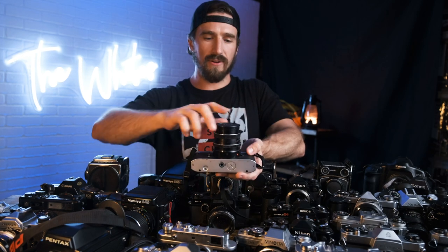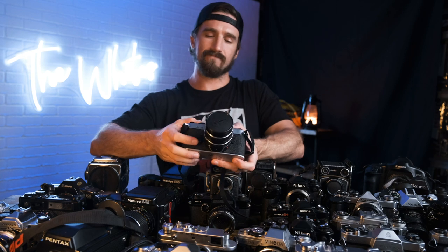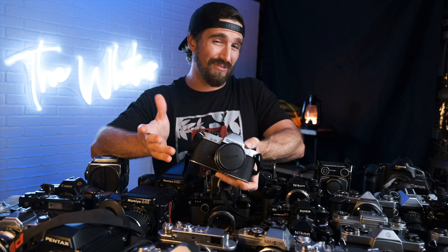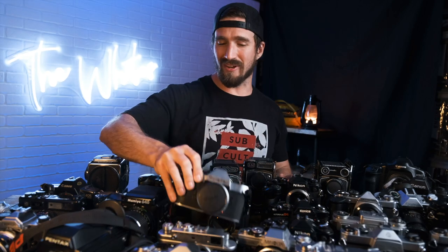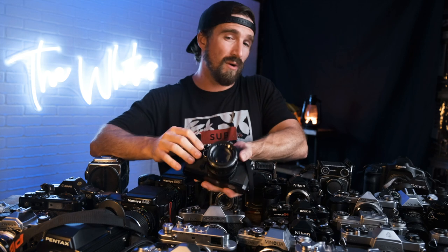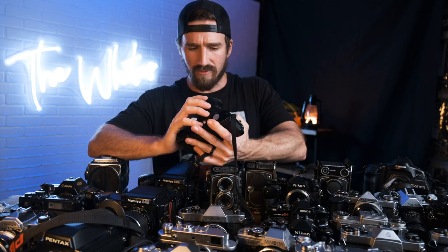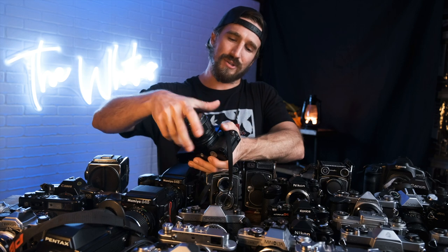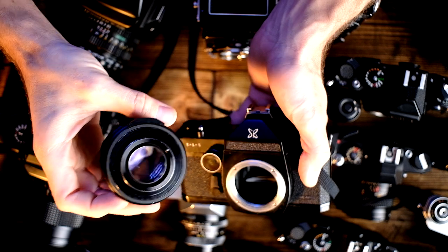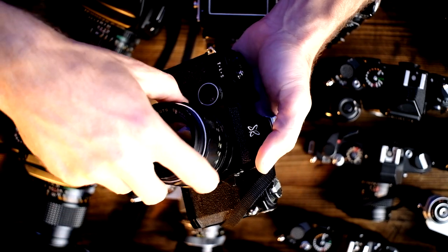The Rolleiflex SL 35 — I don't know much about their SLR lineup, never shot one, but it has a Carl Zeiss 35mm 2.8 lens on it. I love the Rolleiflex 2.8 TLR but haven't explored their SLR line. Behind that we have the Sears TLS with a 50mm 1.4 lens — apparently this lens has a bit of a cult following, kind of underrated because it's Sears branded. There is a slight scratch on the interior element, but I doubt it will affect image quality, meaning you'd get a better deal.